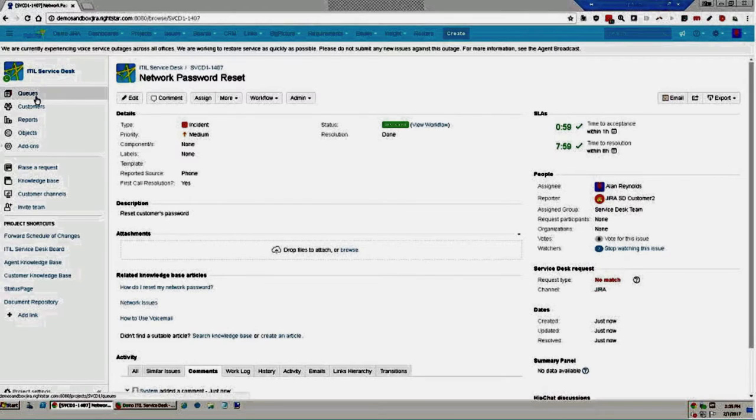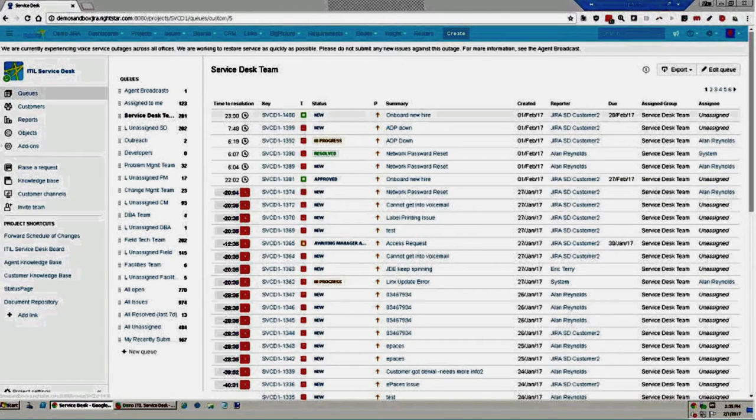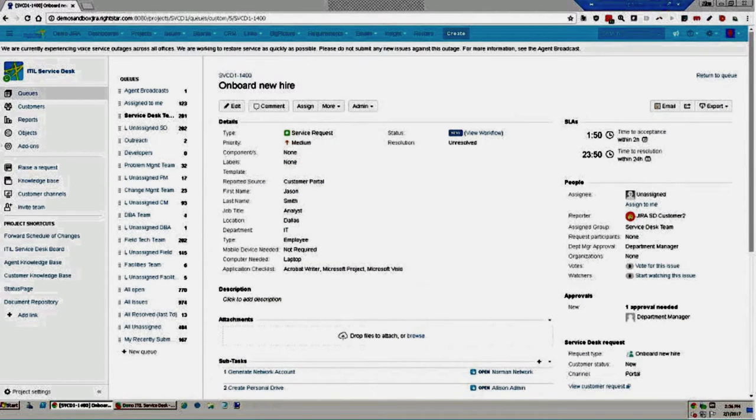Now I'll go to my queues to find the issues submitted from the portal. The new hire onboarding ticket was automatically assigned to my service desk team. Opening it, I can see all the data provided by the end user. We're waiting on an approval from the department manager — notice there's no workflow menu available because I'm waiting on approval before I'm allowed to take action on this issue.